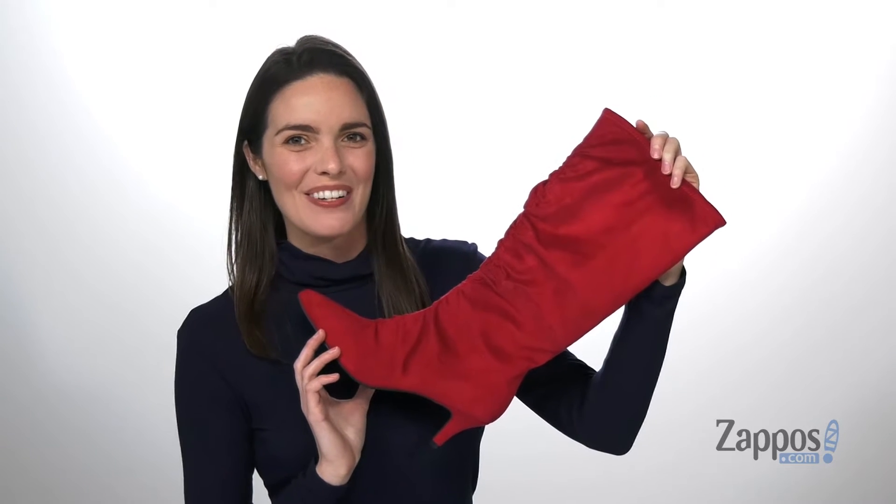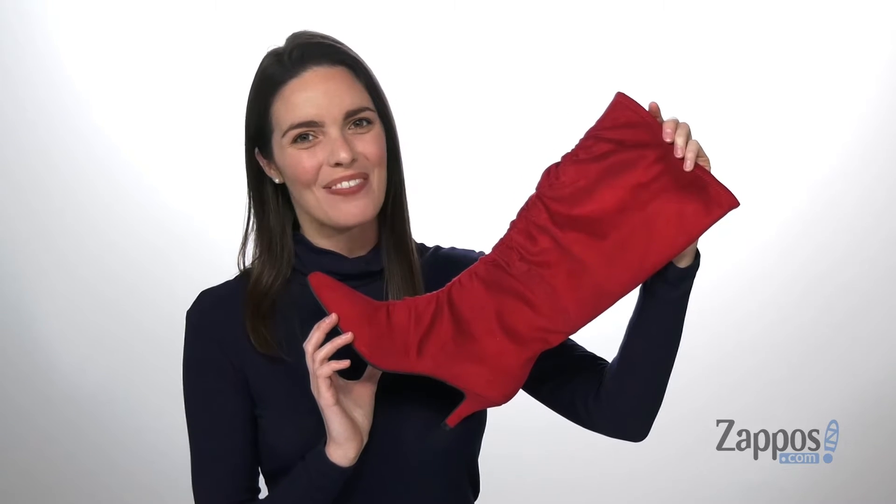Hello there, I'm Zoe from Zappos, and this is Nia Mara from Infoo.